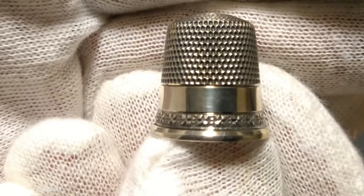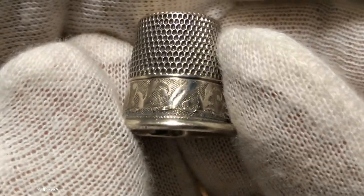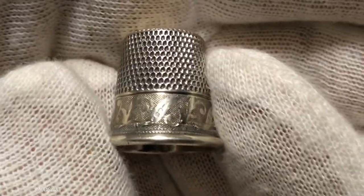Now you can tell the price of a sterling thimble pretty easily. You can tell the value of one by looking at the ornateness, or the details, or the fancy on them. The more fancy, then the more valuable they are.